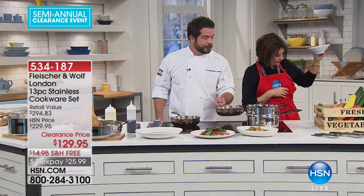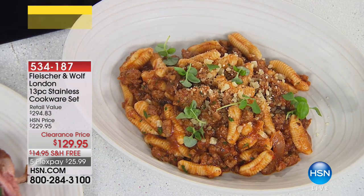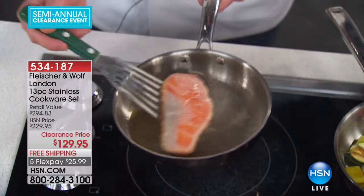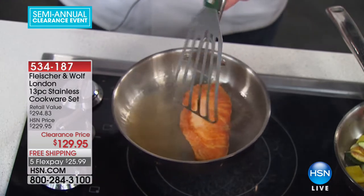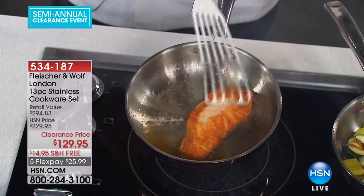That is fresh cavatelli with some sausage ragu. I'm searing a piece of salmon in this 8-inch skillet right here — as you can see, not sticking. It's moving around freely. Going ahead and flipping this. Absolutely perfect — lovely caramelization.